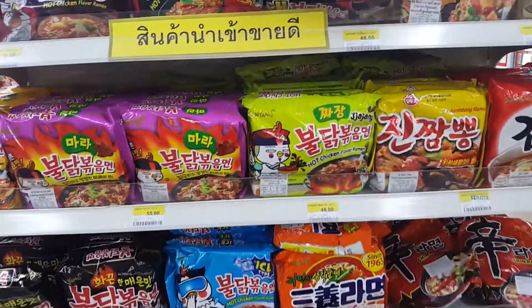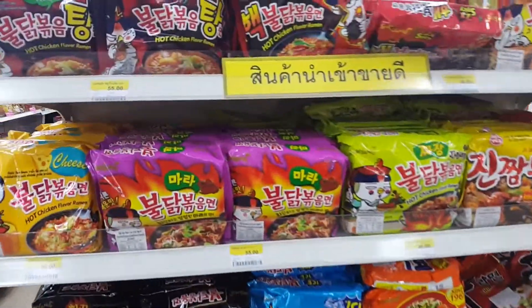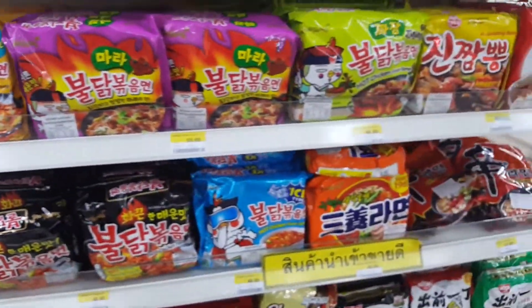This one is a really famous brand in Thailand as well. And of course they have instant noodles. I'm surprised that they have all kinds of Korean instant noodles, like these two-times-spicy ones — they do have this. And this is like a peanut butter one.